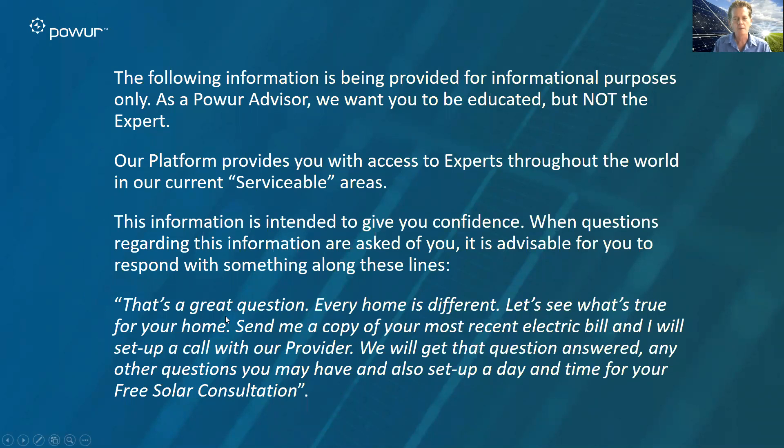That's a great question. Every home is different. Every city is different. Every state is different. Every utility is different. Every situation is different. But every home is different — and let's see what's true for your home. Go ahead and send me a copy of your most recent electric bill. We'll set up a call with our preferred provider, state and name. We'll get that question answered, and any other questions that you might have. And at the same time, we'll set up a date and time for your complimentary or free solar consultation.